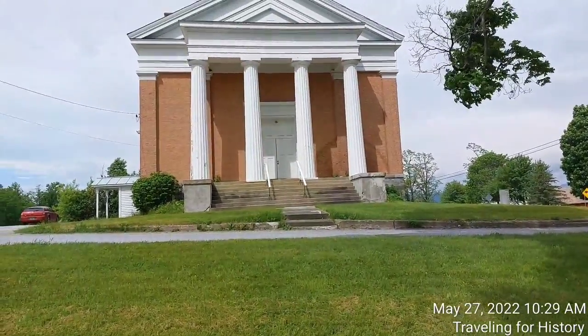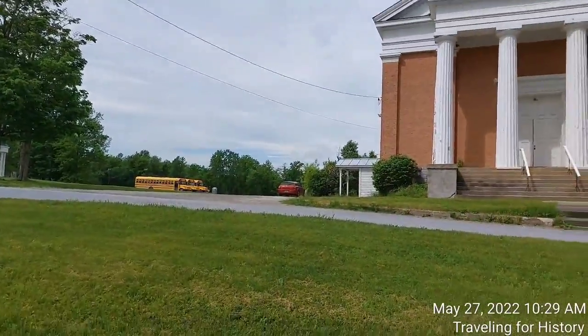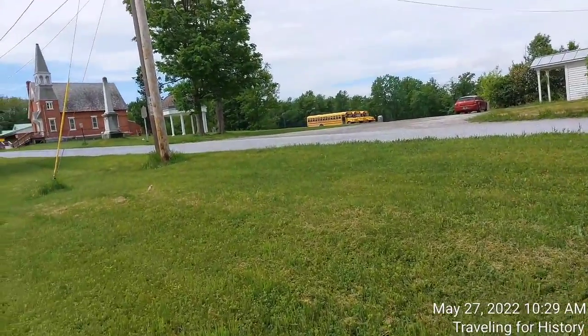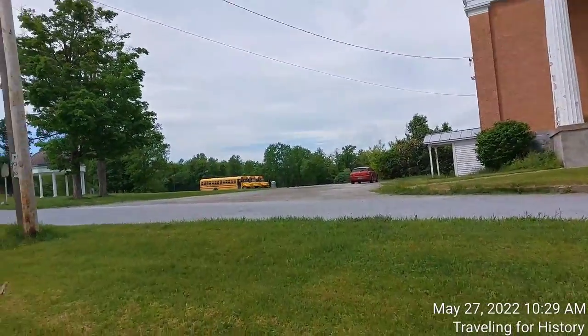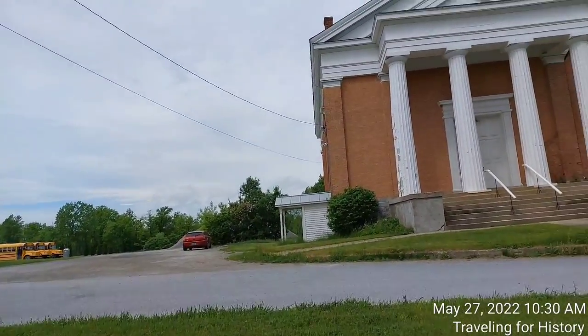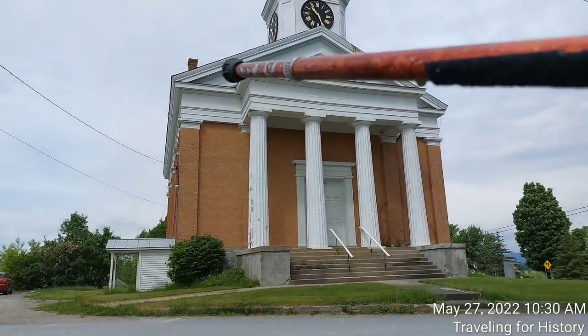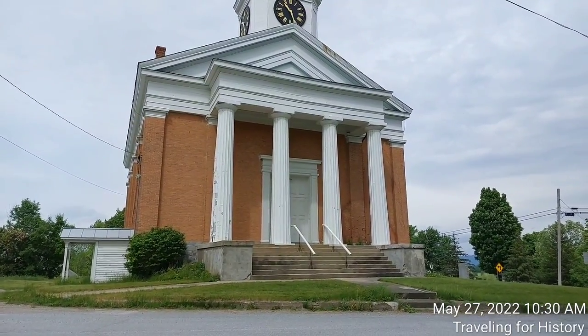It has a projecting portico — what that means is that the front porch is sticking out from the rest of the building. Let me show you a little bit of the side here. See how this is sticking out, also known as projecting? That's what that means.